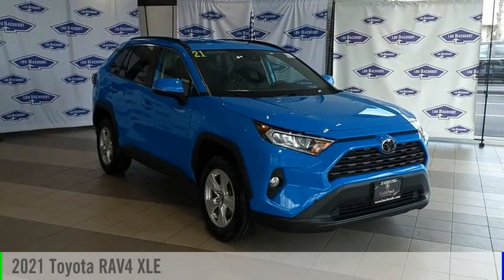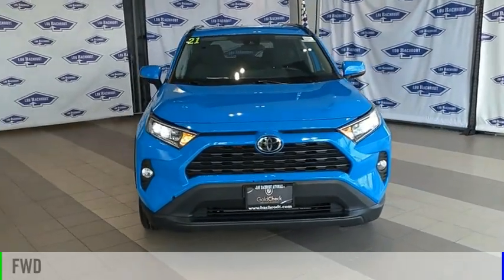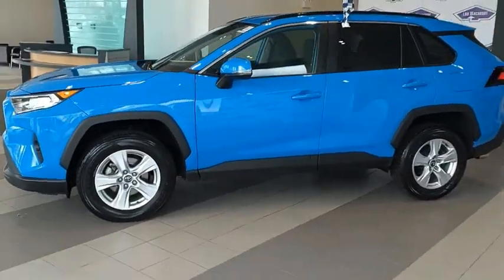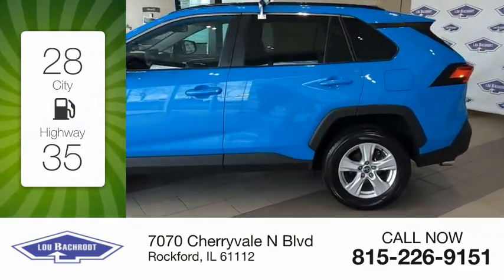You are going to love the 2021 RAV4. This vehicle is powered by a front-wheel drive, four-cylinder, 2.5-liter engine, and comes with an eight-speed automatic transmission. Great fuel efficiency saves you money by requiring fewer trips to the gas station.